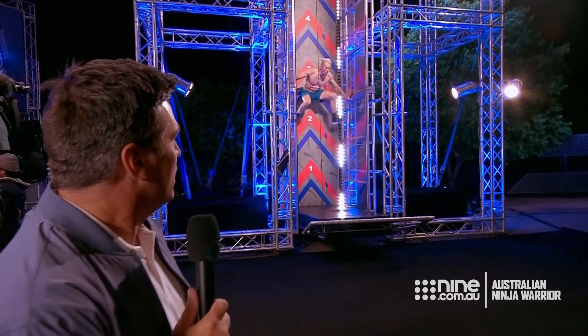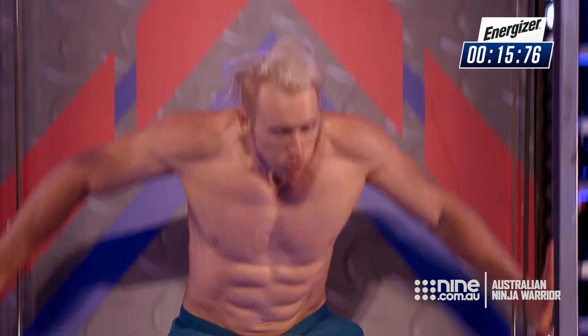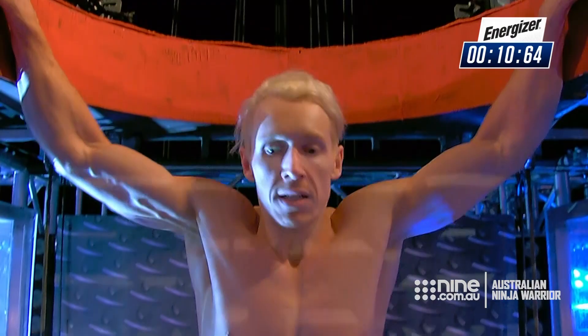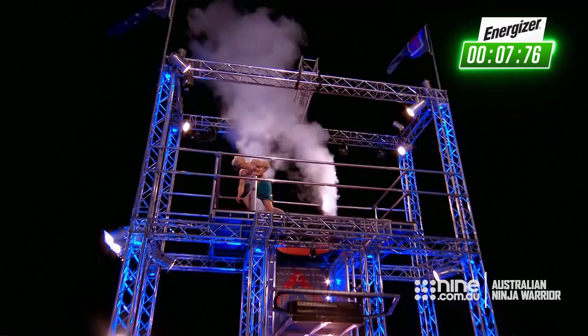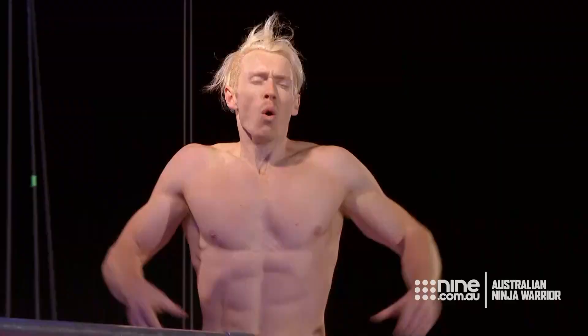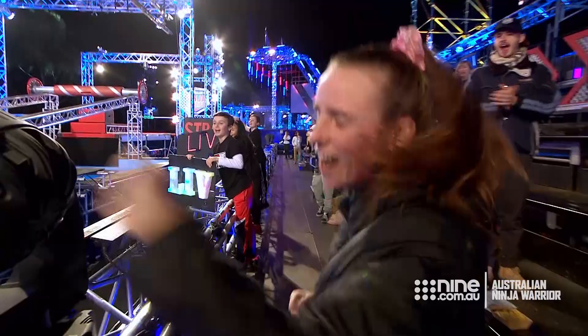Up we go — the chimney sweep. Look at him go. That great strength. This amazing ninja. He's up to six metres. 13 seconds. 11 seconds. Pops his head through the hole. And Ben Poulsen, you are through to the next stage of the grand final in Australian Ninja Warrior. Is that the man on your screen that can be the first to conquer Mount Midoriama?